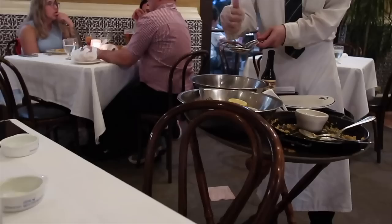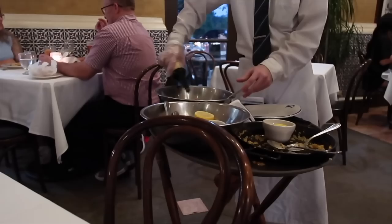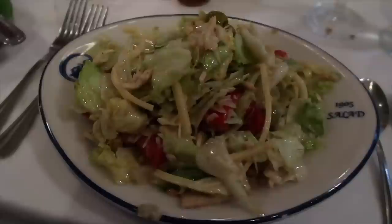We need to go to the trattoria in London where they make pasta in a cheese wheel — a carbonara in a big cheese wheel, you would love it. This is my favourite salad — the 1905 salad that they toss in front of you. So good. Mum and dad have both gone for paella. That was meant to be for one person but they decided to share it — look how big it is, more than enough.